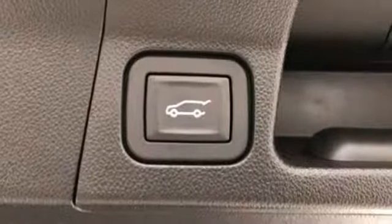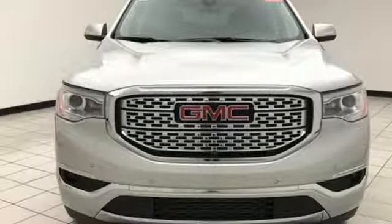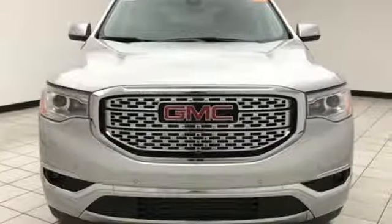And heated and ventilated leather bucket seats. GMC — it's not just a vehicle, it's a professional-grade tool. Take it for a test drive today.